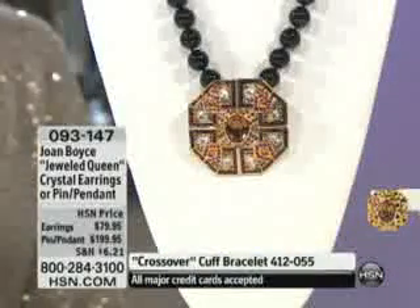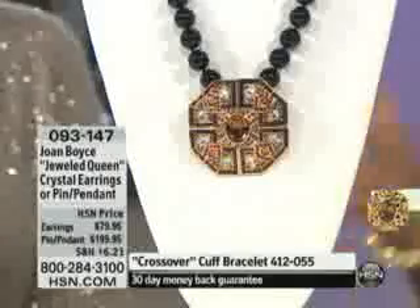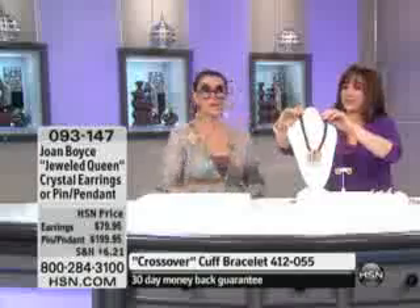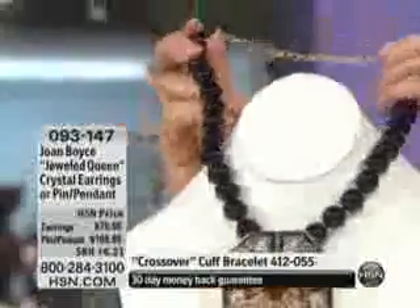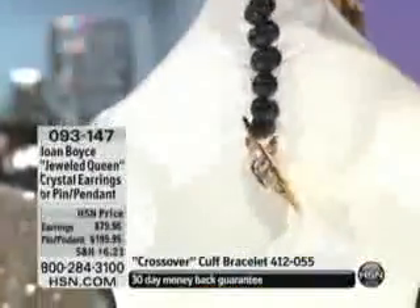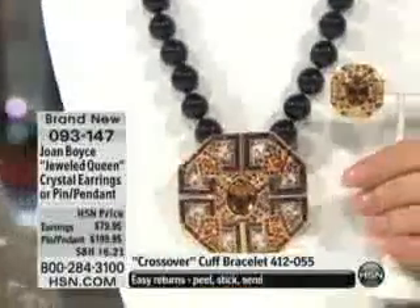And then we also have for you the length — 18 inches all the way to 20 and three-quarters. It is accented with simulated onyx beads that feel exactly like the real thing. They've got great weight. We use glass, not plastic — everything I do for you is real feeling and looking.